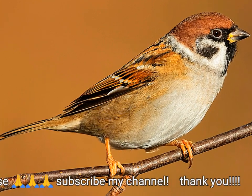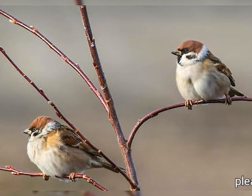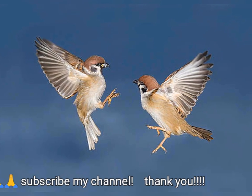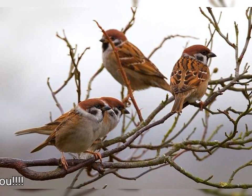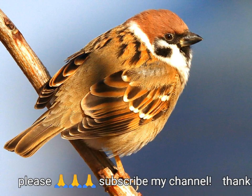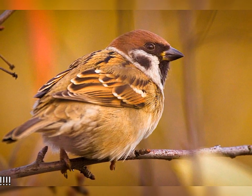El Gorrión Arborícola Euroasiático, Passer montanus, es un ave paseriforme de la familia de los gorriones con una rica corona y nuca castañas, y una mancha negra en cada mejilla de color blanco puro. Los sexos tienen un plumaje similar y los jóvenes son una versión más apagada del adulto. Este gorrión se reproduce en la mayor parte del área templada de Eurasia y el sudeste asiático, donde se conoce como Gorrión Arborícola, y ha sido introducido en otros lugares, incluyendo los Estados Unidos, donde se conoce como Gorrión Arborícola Euroasiático o Gorrión Alemán para diferenciarlo del nativo Gorrión Americano no relacionado. Aunque se reconocen varias subespecies, la apariencia de esta ave varía poco en toda su extensa área de distribución.